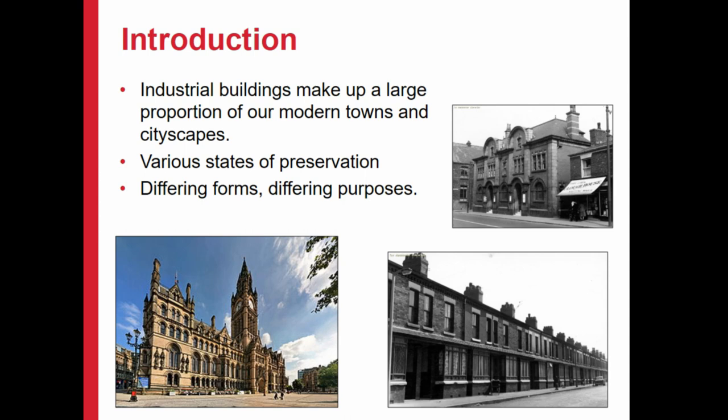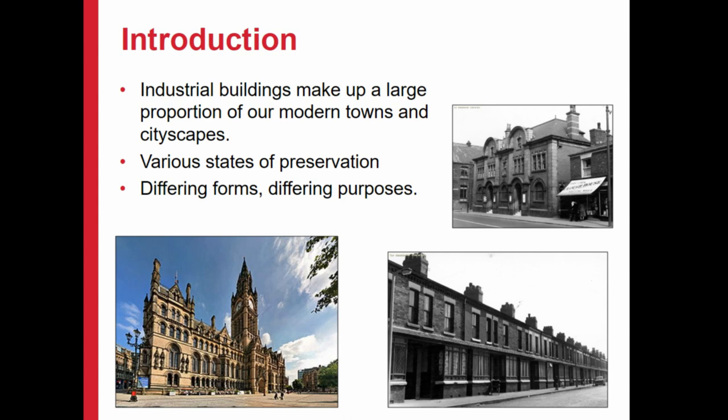You also get a vast array of different purposes for these buildings. Broadly speaking, we can probably categorise them into roughly four different groups.